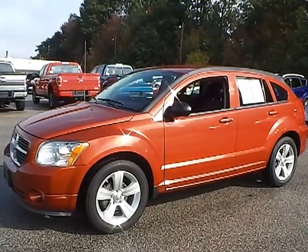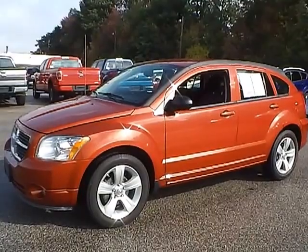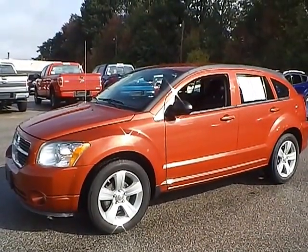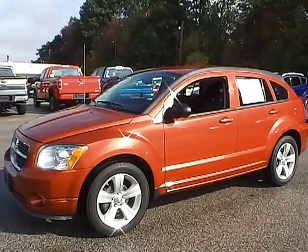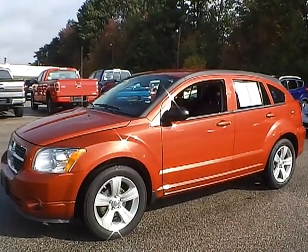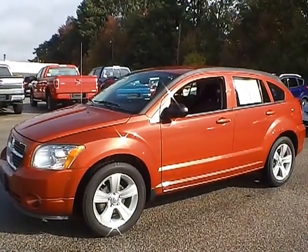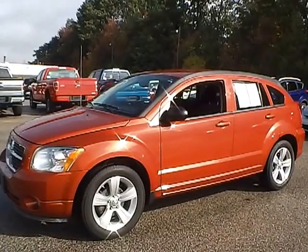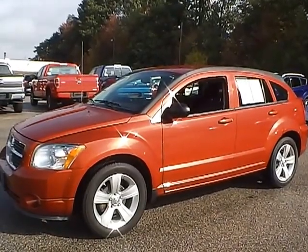Today we have a 2010 Dodge Caliber Main Street. It has a 2.0 liter four cylinder engine. It is sunburst orange in color with dark slate gray cloth interior. It currently has 21,219 miles and is covered in a 30 day, 1,000 mile warranty. So let's take a look at the exterior of the vehicle.